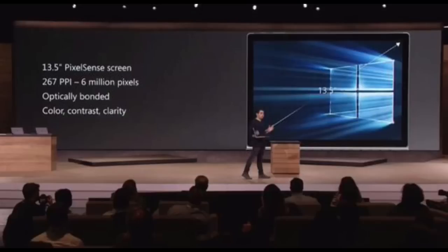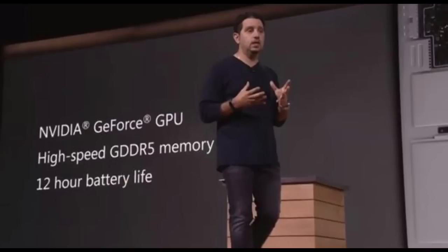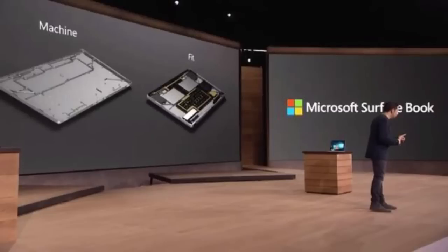It also says that typing will be perfect. It comes with an NVIDIA GPU. No word on what version it will be, but it says DDR5. So we're probably going to get maybe like a GTX 860 or something. Actually, the DDR5 is the RAM, not the GPU. So the GPU will be a normal one. But the RAM is DDR5.